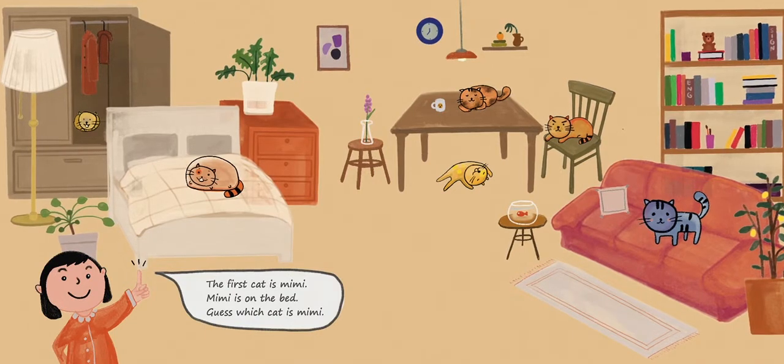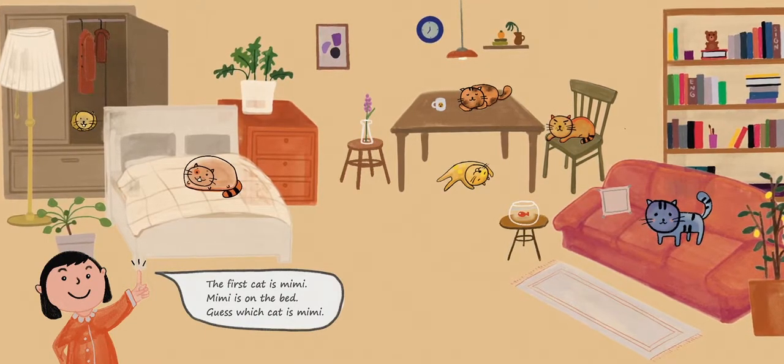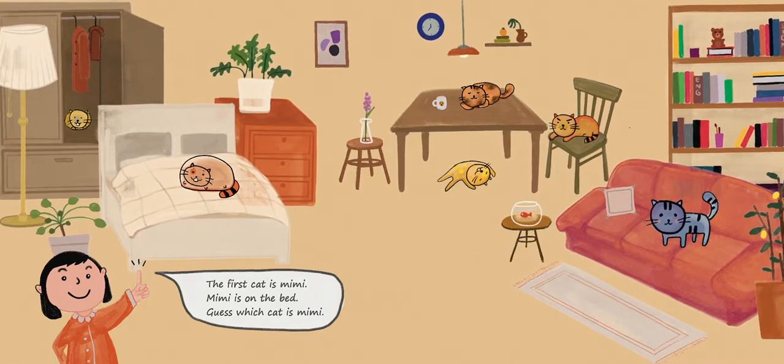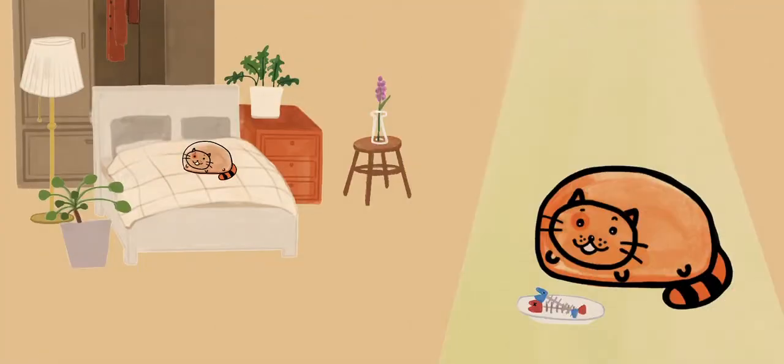The first cat is Mimi. Mimi is on the bed. Guess which cat is Mimi? Did you get it? This is Mimi. Mimi is the fat cat. She eats a lot.